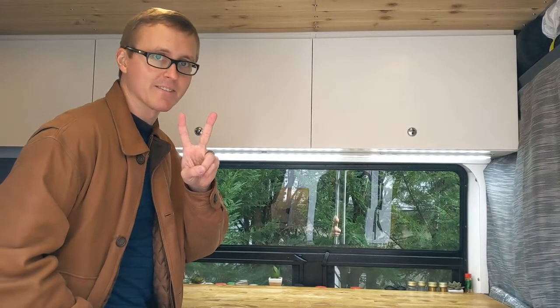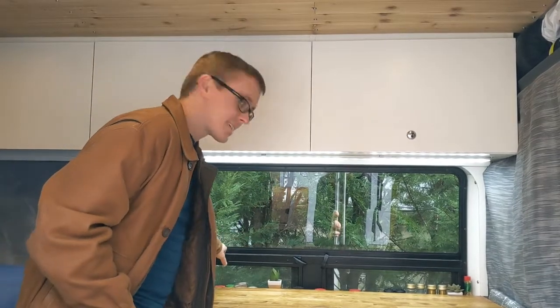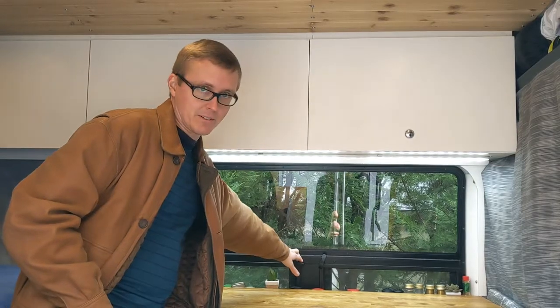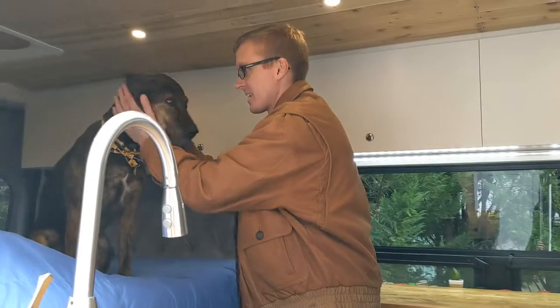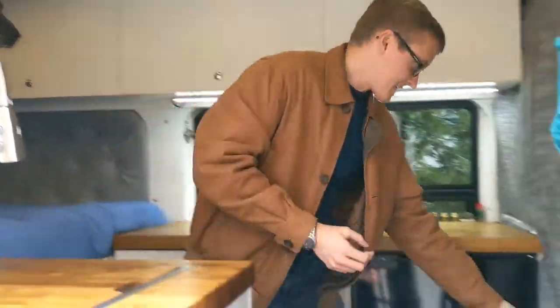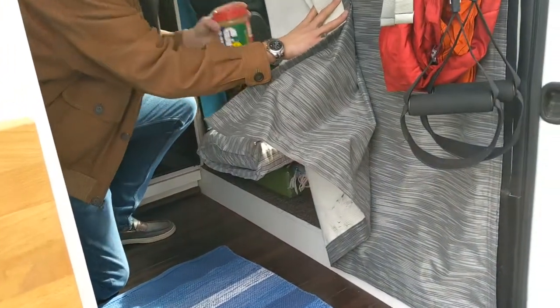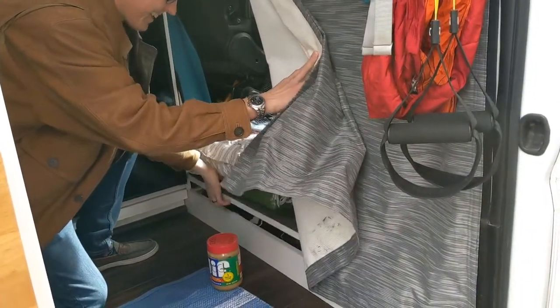Two more things I forgot to show the first time around. We installed a CR Lawrence louver window, which allows us to open the louvers whenever we're cooking. And the second thing — very important for this little guy — is his little storage area down here. This peanut butter is for him; it says 'dog' on it so we don't mix it up and accidentally eat it.